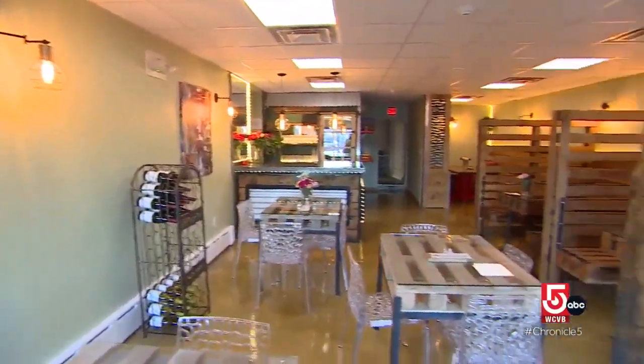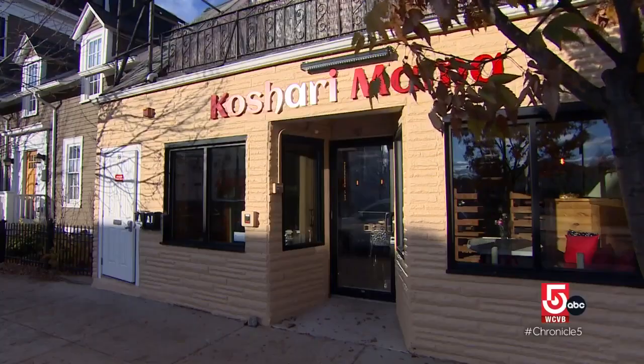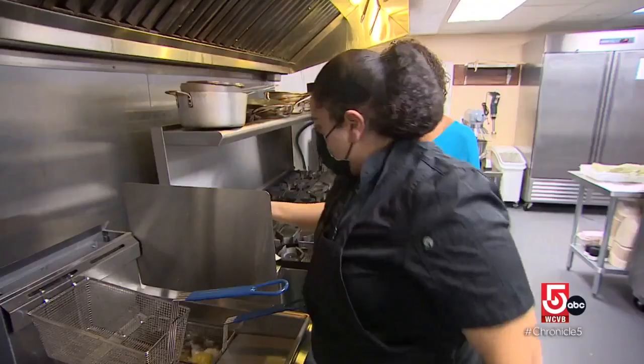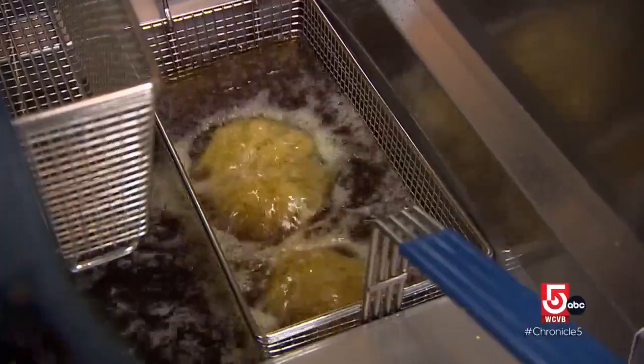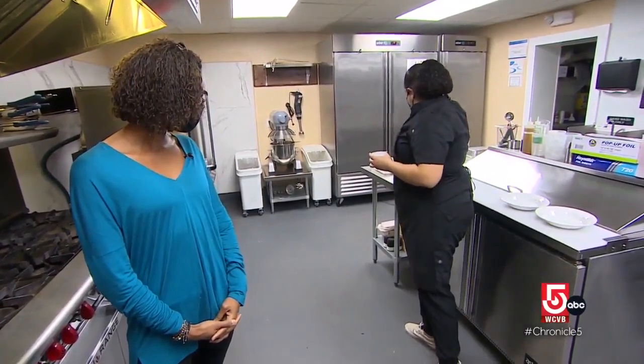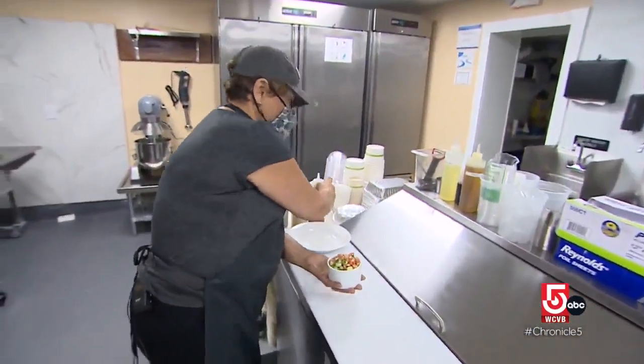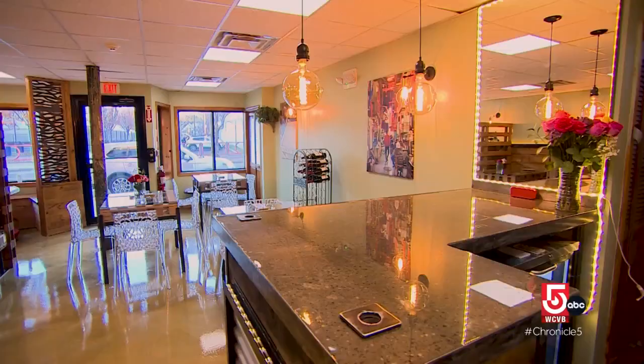This neighborhood eatery with the trendy decor is not exactly a mom-and-pop place. We are business partners here and mom also. I can't forget she's my daughter. In November 2021, Dina Fahim and Sahar Ahmed opened Koshary Mama in Somerville.